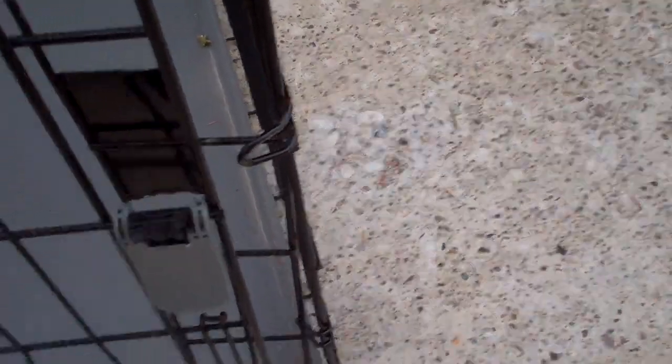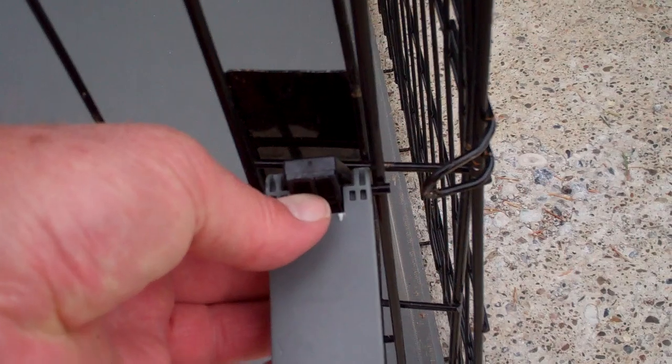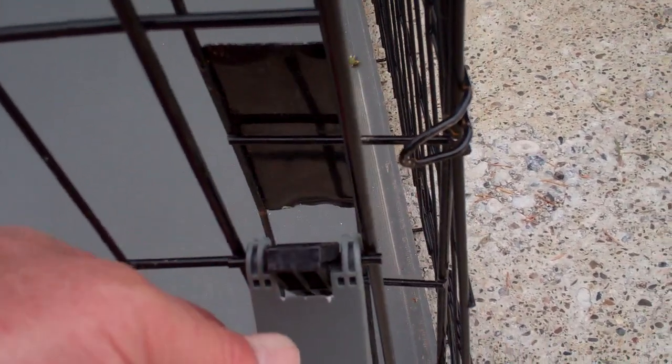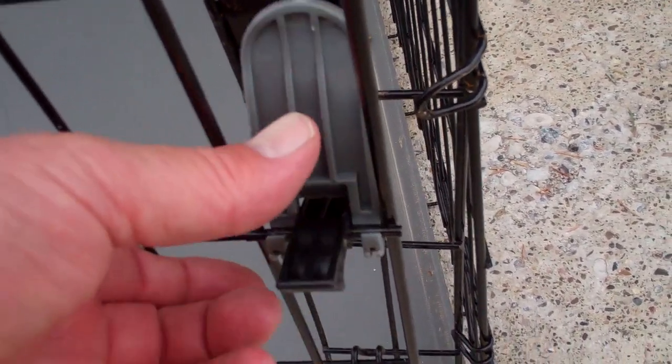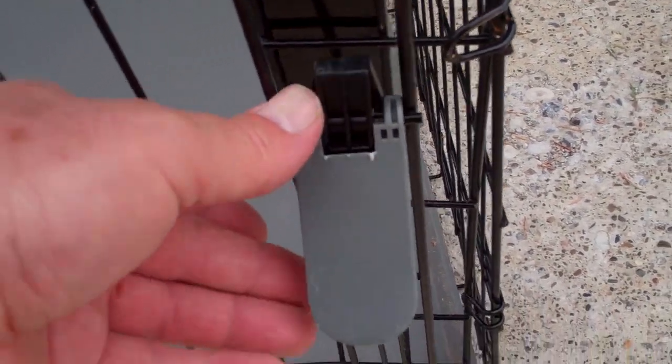It's a little bent up on the end here. It's got a latch down there that I'm not really able to work. I don't know if it's so much that the latch is broken or the wire is bent, but it's not catching on down there. I think it could be a combination of both the broken latch and the bent wire.